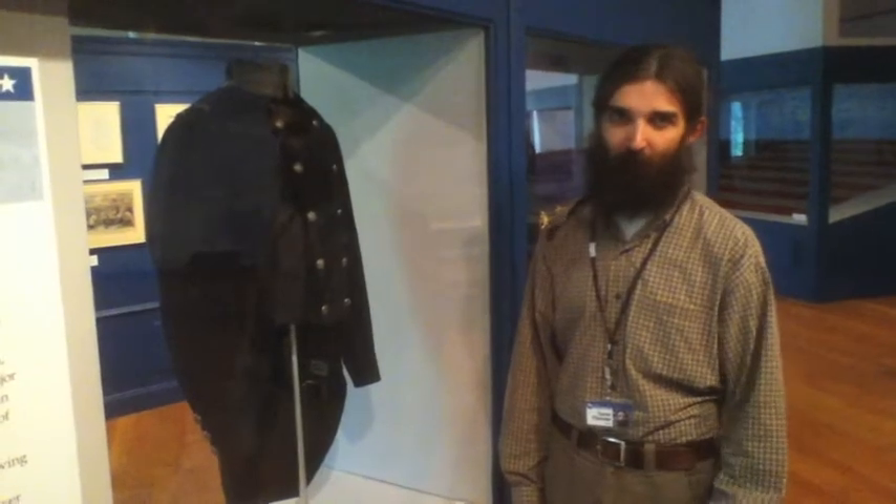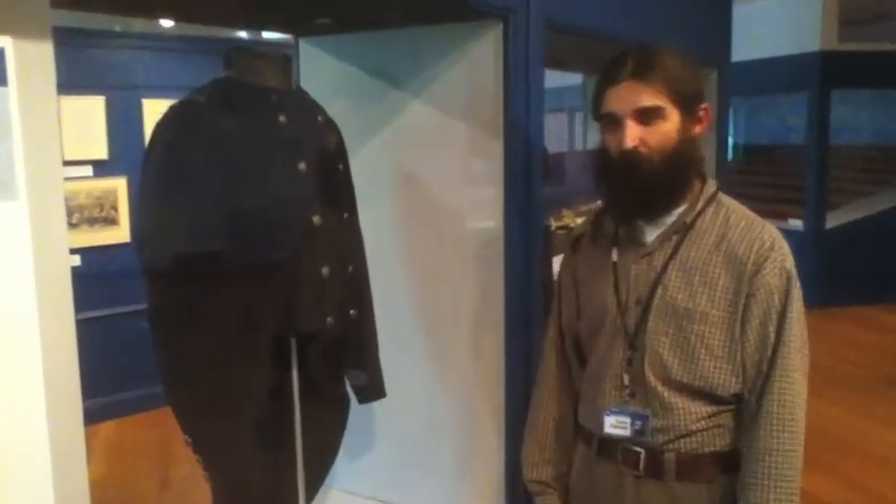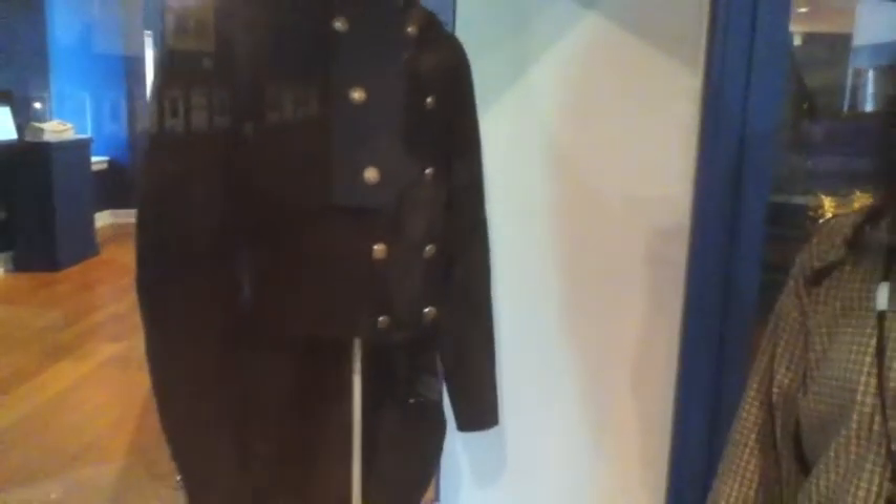We did a little bit of research to figure out what this was. We at first didn't realize that it was a Confederate jacket. It was housed in a box with a coat belonging to Admiral Samuel Francis Dupont. Upon looking at it a little more closely, we realized that on the buttons there are palmetto trees, which is not the type of buttons that Admiral Dupont would have worn at any point during his naval career. In researching what this coat is, we found out that it belongs to someone in the South Carolina militia.